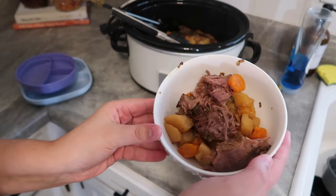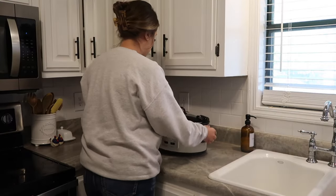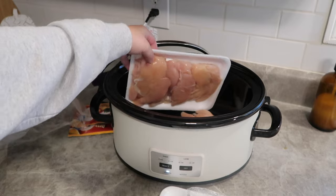My mouth is seriously watering watching this back. You know it's good when it literally falls right off the bone — this roast was delicious and so comforting. For the next night I did something really easy: chicken and gravy. I think I've shared it before but I highly recommend it.